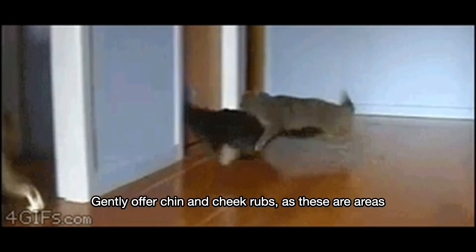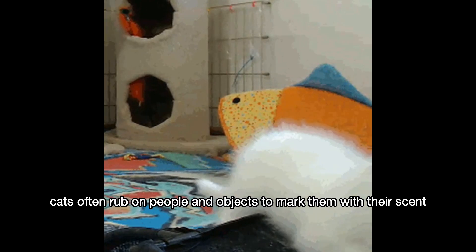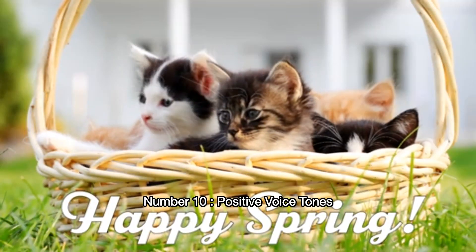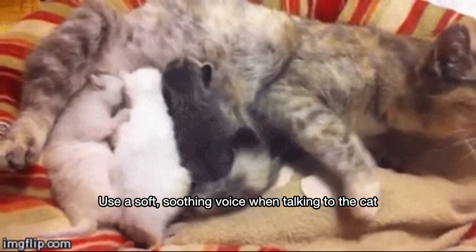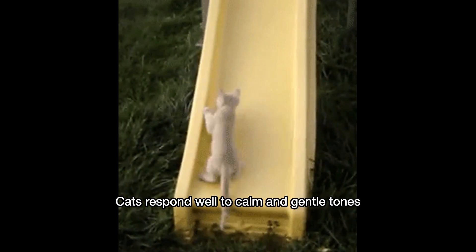Number nine: chin and cheek rubs. Gently offer chin and cheek rubs, as these are areas cats often rub on people and objects to mark them with their scent. Number ten: positive voice tones. Use a soft, soothing voice when talking to the cat — cats respond well to calm and gentle tones.